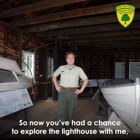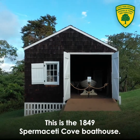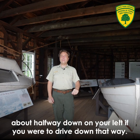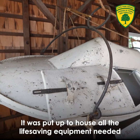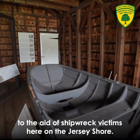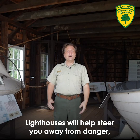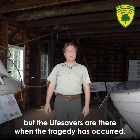Now that you've had a chance to explore the lighthouse, we can talk about this boathouse. This is the 1849 Spermaceti Cove Boathouse — the very first federal life-saving station constructed. Originally built out on Sandy Hook, it was put up to house all of the life-saving equipment needed by the volunteer force that came to the aid of shipwrecked victims on the Jersey Shore. You can think of life-saving as the flip side of the coin to lighthouses: lighthouses help steer you away from danger, but the life savers are there when tragedy has occurred.